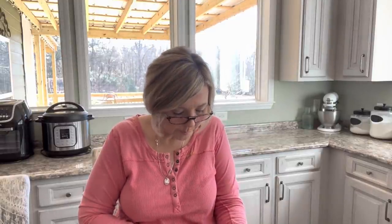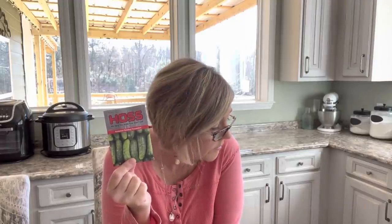I got some national pickling cucumbers. Last year I tried making pickles for the first time — they were squishy and just yuck. I went to all that effort and they were gross. I still haven't had the heart to pour them out from my canning jars because that was a lot of work. But I'm going to try my hand at it again, so I got the national pickling cucumber. Hopefully that's going to make a good pickle.